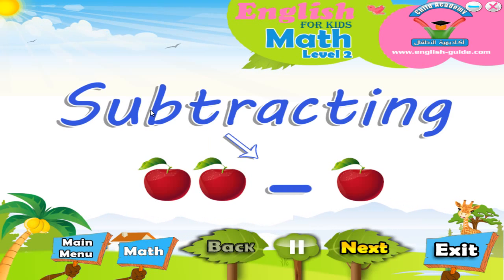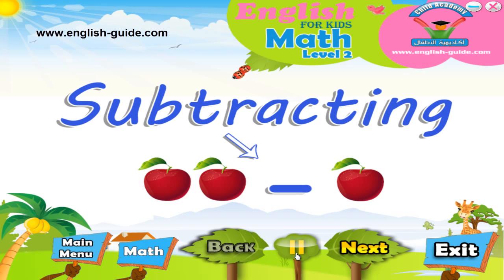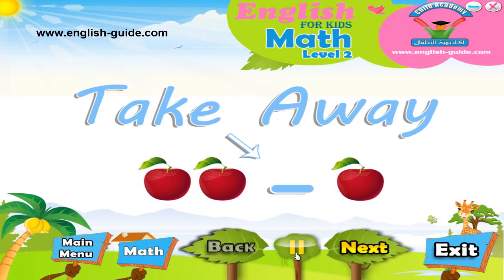Have you heard of subtracting? That is when you have a number and then you take another number away from it. Subtracting can also be called minus or takeaway. It is very important to know for when we are big.